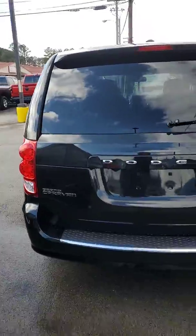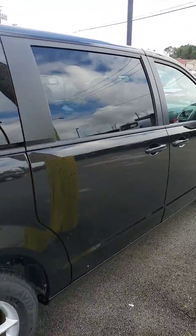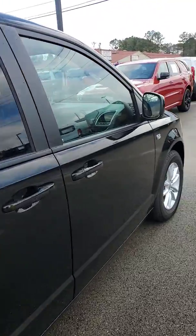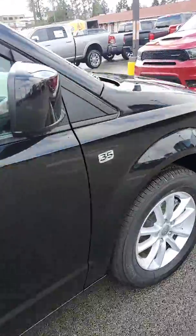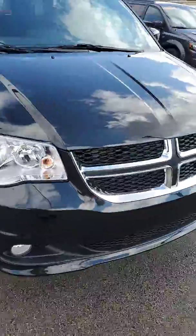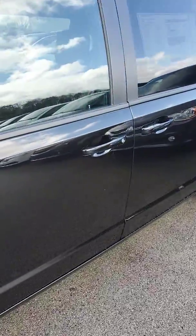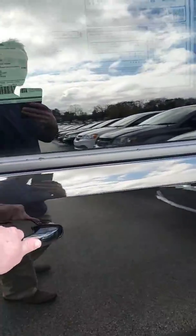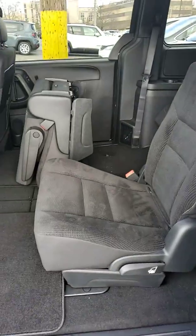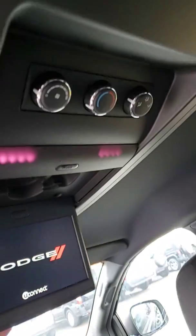You do get a backup camera with this one. You do get second row captain's chairs, cloth interior, third row bench. You do get rear entertainment and rear air.